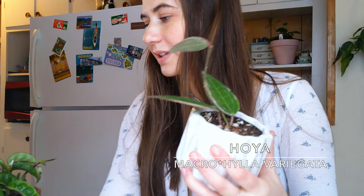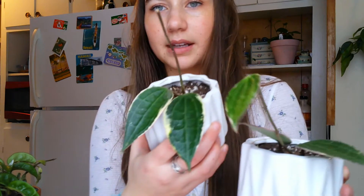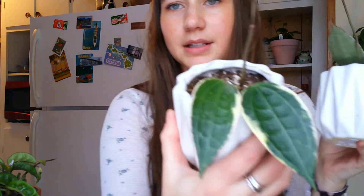Next up is Hoya macrophylla. I got this from an Etsy seller I really like — I think it's from Planted Roots Company. I ordered one and they sent two. You can see the outline around these big veiny leaves. I really, really like this plant.